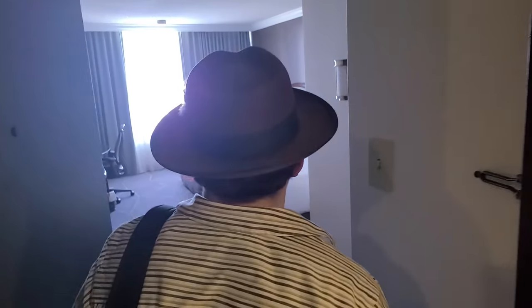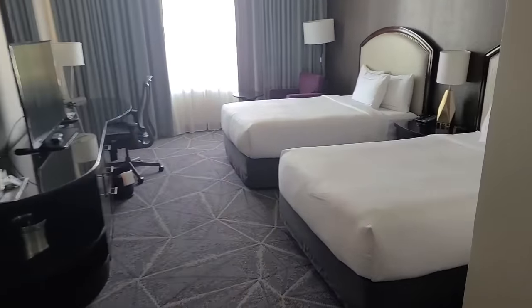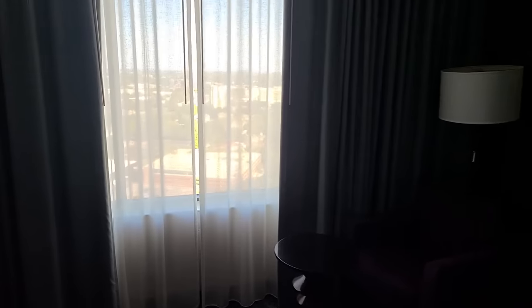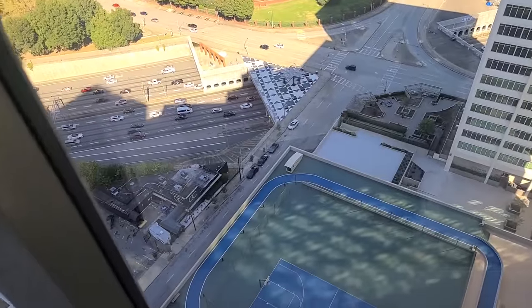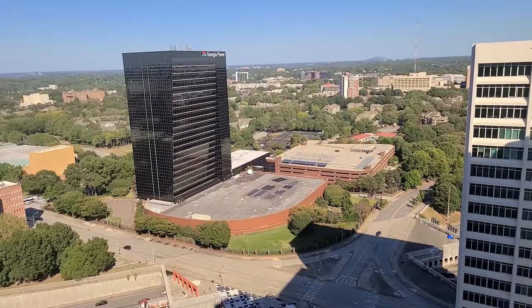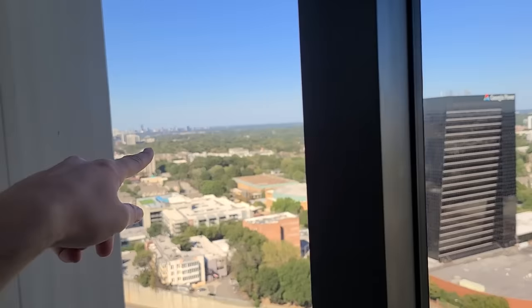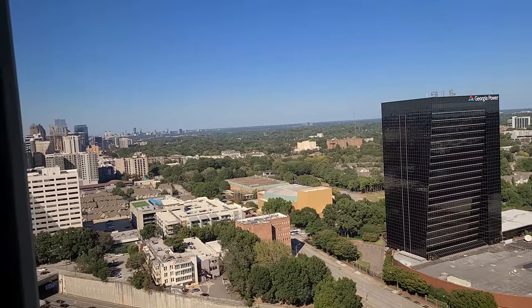Let's see what we got here - ooh, a cool view! I thought we were going to share a bed, but this is beautiful. This is a nice room on the 26th floor premium. Oh my gosh, can you see the pencil building from here? Georgia Power - yeah, you can see all the skyscrapers over there. That building that looks like a pencil is right there.